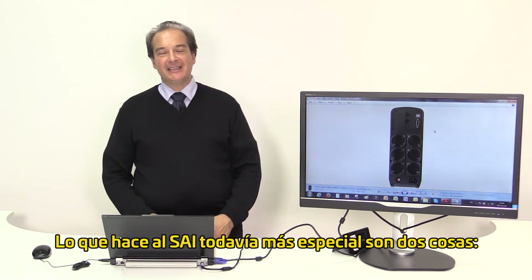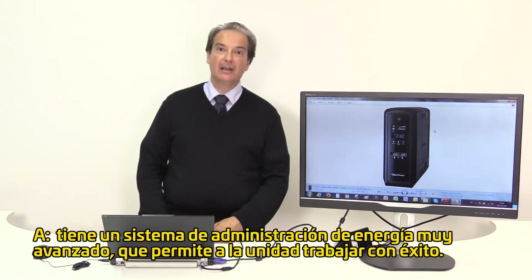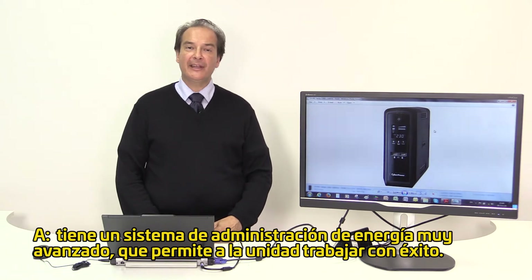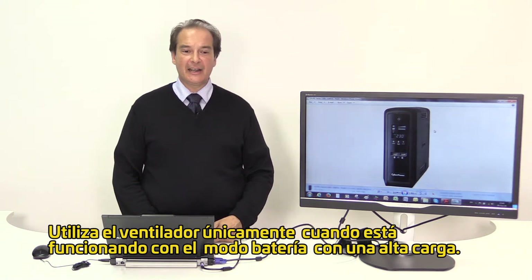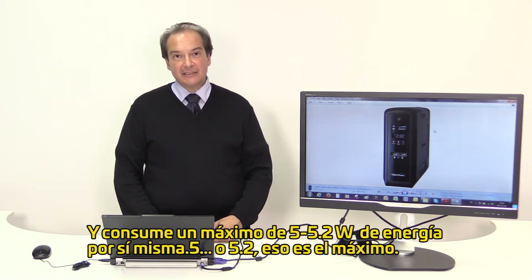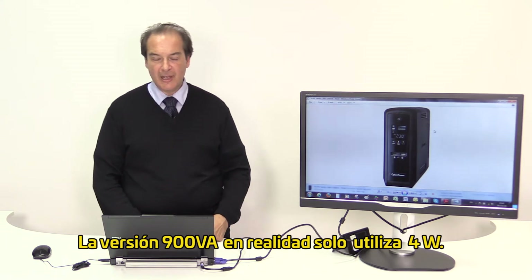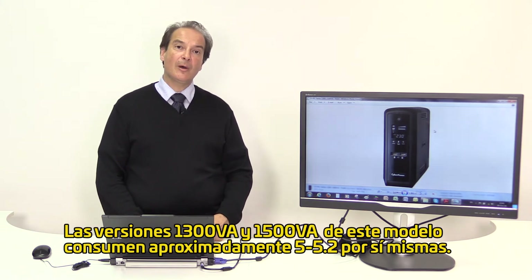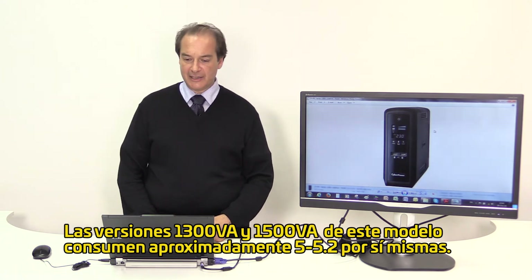What makes this UPS even more special are two things. First, it has a very advanced power management system allowing the unit to operate rather quietly. It uses the fan only when it is running on battery mode with a high load, and consumes a maximum of 5 to 5.2 watts of power for itself. The 900 VA version actually consumes only 4 watts, while the 1300 and 1500 VA versions consume approximately 5 to 5.2 watts. A very good achievement.